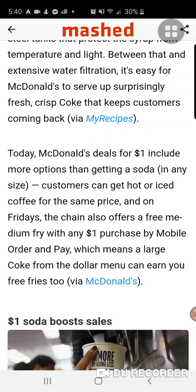Today, McDonald's deals for a dollar include more options than getting a soda in any size. Customers can get hot or iced coffee for the same price, and on Fridays the chain also offers a free medium fry with any one dollar purchase by mobile order and pay, which means a large Coke from the dollar menu can earn you free fries too.